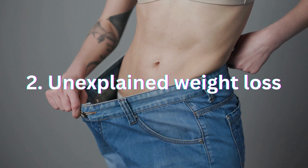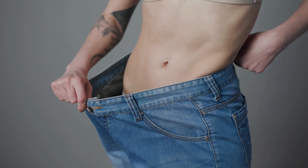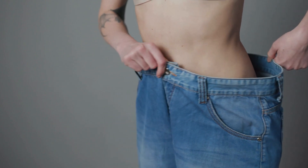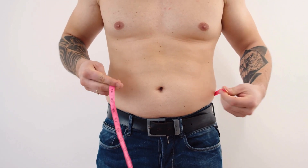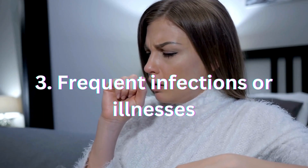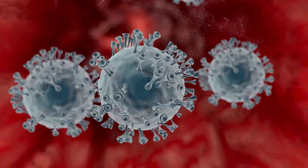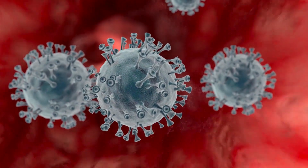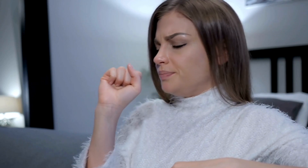Next, keep an eye out for unexplained weight loss. While weight loss can be caused by various factors, sudden and unintentional weight loss without changes to diet or exercise could be a potential indicator of leukemia. Another common symptom is frequent infections or illnesses. Leukemia can impair the body's ability to fight off infections, leaving you more susceptible to getting sick. If you find yourself getting sick more often than usual, it's crucial to get checked out by a doctor.